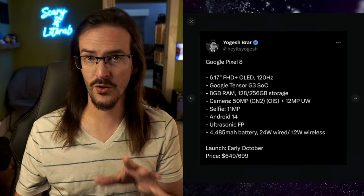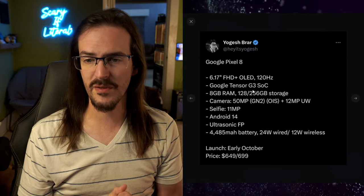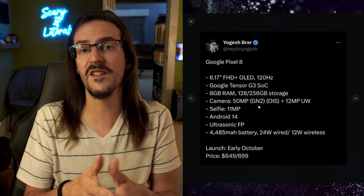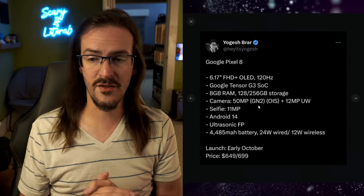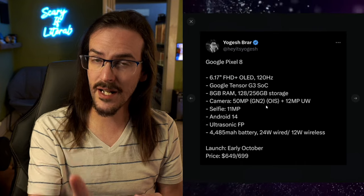A lot of this is stuff we've kind of already known: the 6.17-inch display, 120Hz. The Google Tensor G3 should be improved over the G2 by quite a bit, but still falling short of flagship Snapdragon processors. 8 gigs of RAM, 128 gigs of storage. A 50-megapixel GN2 sensor, which should be a pretty good upgrade considering it is physically much larger than the sensor they've been using in the past. 12-megapixel ultrawide. This is the Pixel 8, not the 8 Pro.